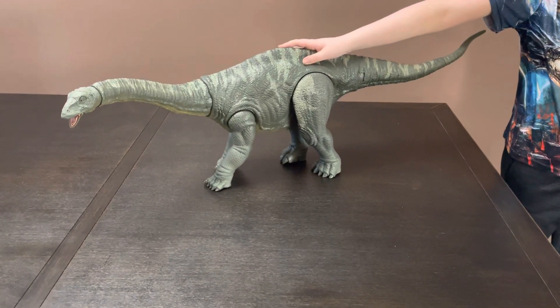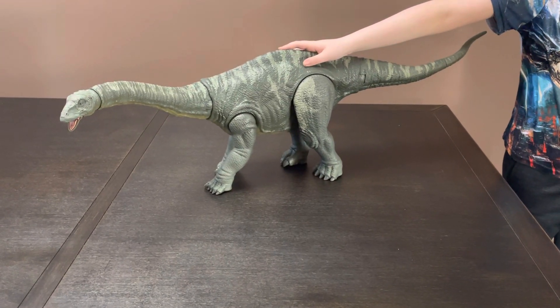Hello everyone! This is Toy Review 5 of my Colossal Metallic Dinosaur.